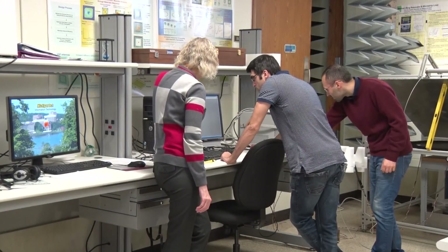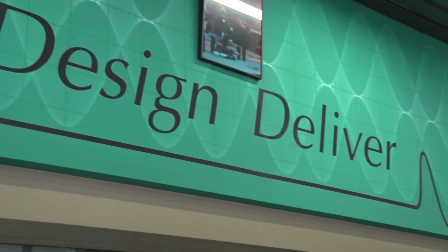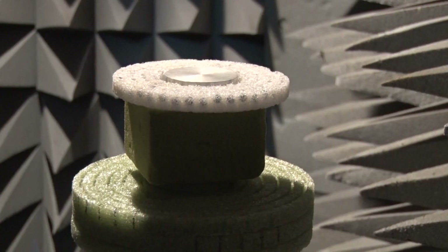The team is currently working to optimize the design and push the technology one step closer to a realm that would have been considered fiction not so long ago. It is somehow a portion of science fiction. It's so young at this stage, but we are trying our best to make it true somehow.